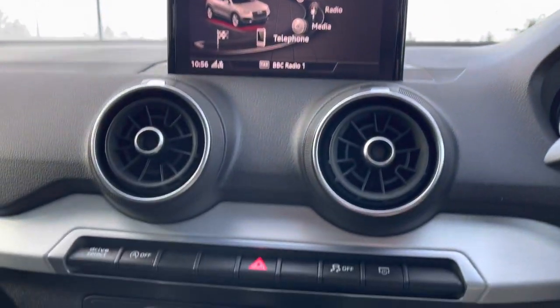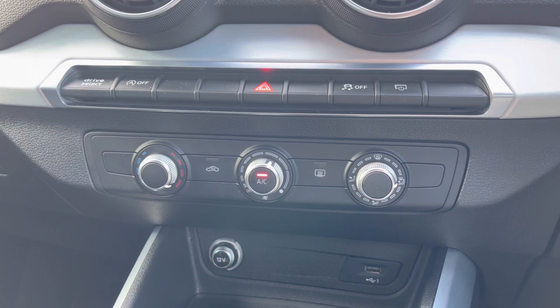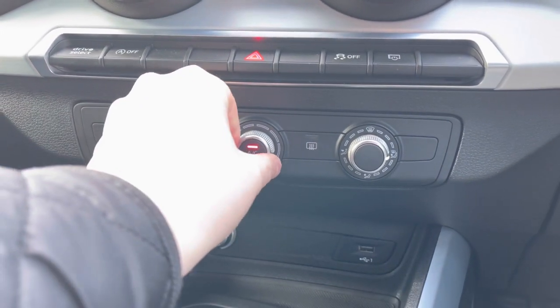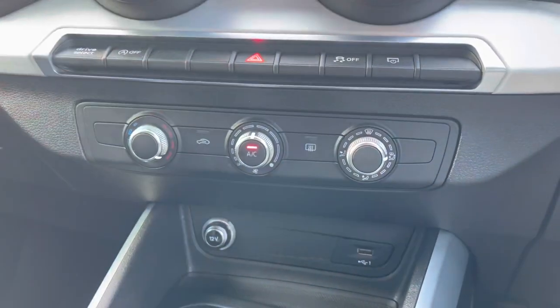Coming further down below we do have this car's manual climate control dials. The dials make it really nice and easy to change the in-car temperature and the fan intensity, as well as the fan's direction, with a central button to turn on and off the car's air conditioning system.